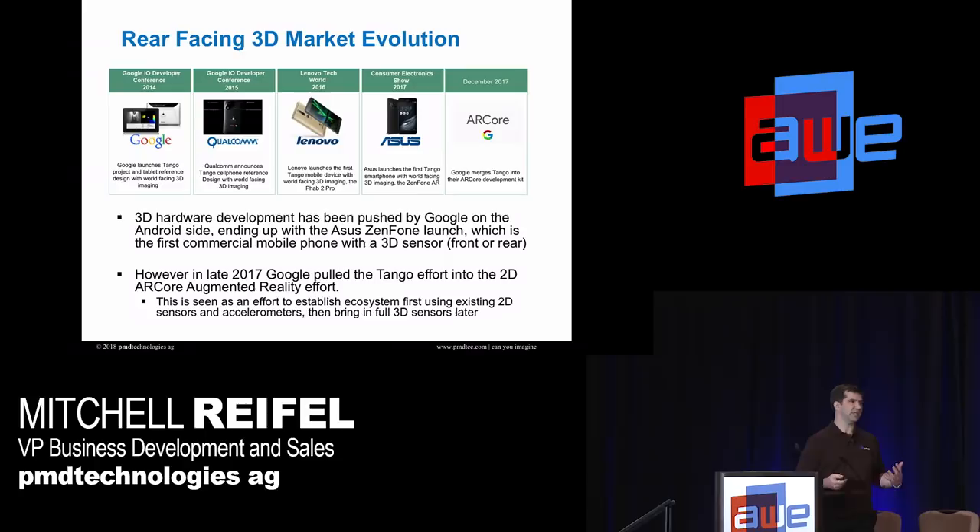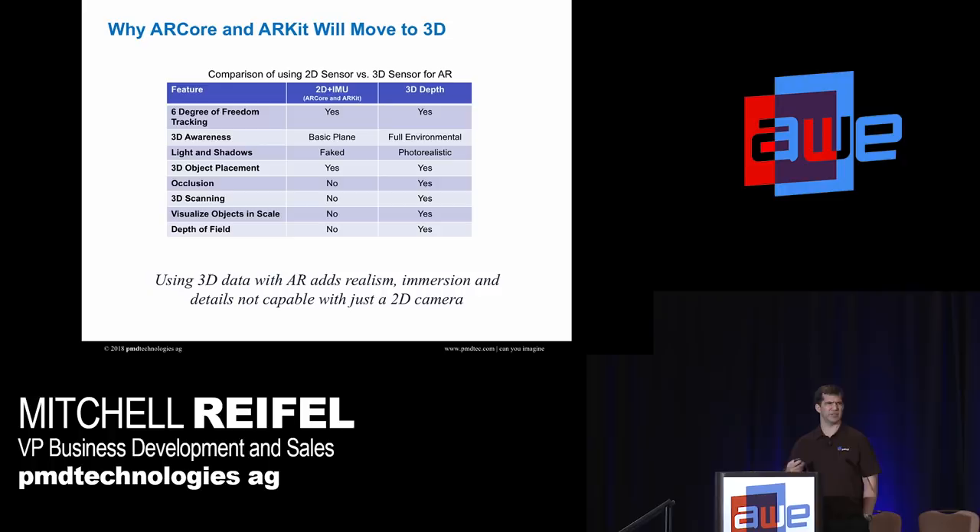That was driven by the Google Tango program. Google had a very systematic, methodical approach to get 3D rear-facing out there — they partnered with Qualcomm, Lenovo, and Asus, and actually launched. But they had a chicken-and-egg problem: they got the hardware out there without really having the ecosystem. They said they'd build the apps and software after. This past December they pulled back and folded the Tango group into ARCore. Both Apple and Google's ecosystem are now saying they'll develop AR with what's on the camera now — a camera and an IMU — and then move to 3D later after the software ecosystem matures and cost and size come down due to Moore's Law.